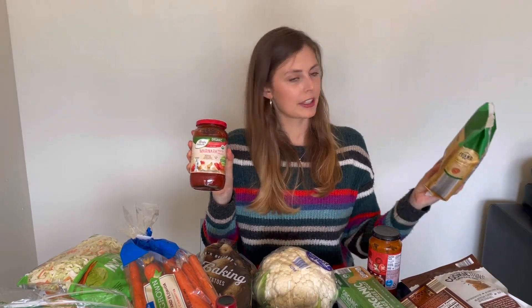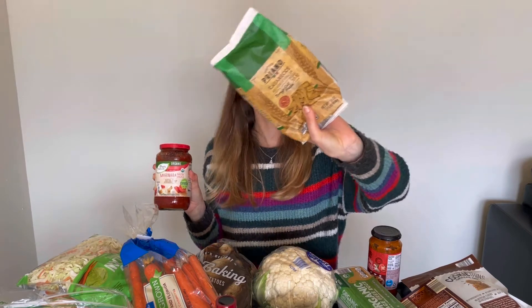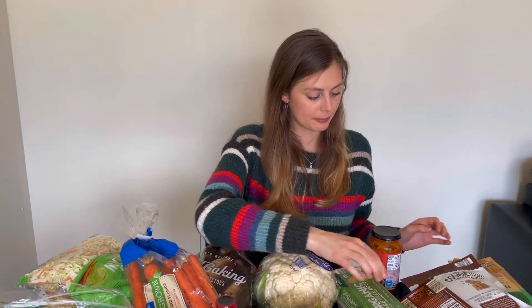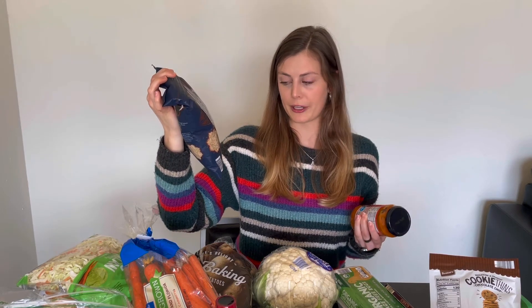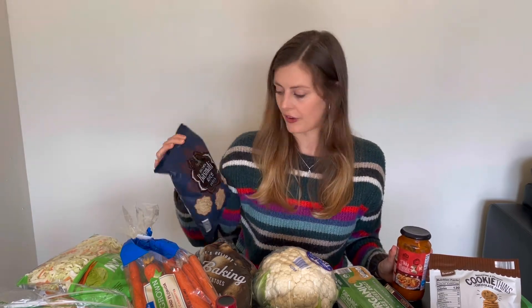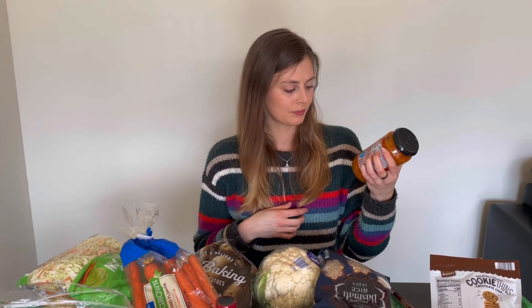I got a marinara pasta sauce, and this pasta — I've never tried this; it's the casarecce. That's probably a bad pronunciation, but bronze-cut pasta looks good. Just a simple dinner — throw some frozen veggies in there. As well as this tikka masala sauce, and I also bought this brown basmati rice, which I didn't really know was a thing. I thought there was pretty much only white basmati, to go with the tikka masala sauce one night this week with a protein and some veggies.